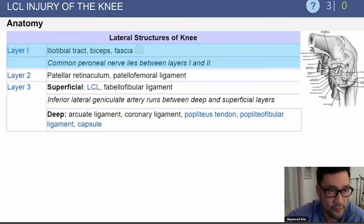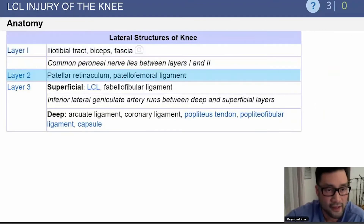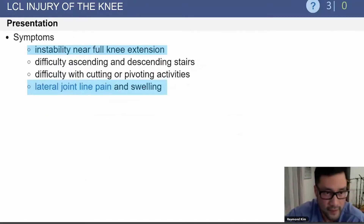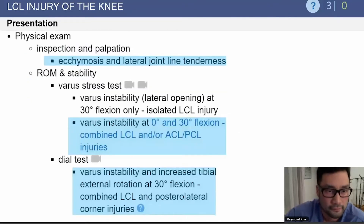We talked earlier about the layers of the lateral side of the knee. Regarding LCL and posterolateral corner injury grading, grade three is defined as greater than 10 millimeters of lateral opening without an endpoint. Symptomatically, these patients will have instability near full extension, along with lateral joint line pain and swelling. On exam, with a varus stress test, there will be varus instability at zero degrees and 30 degrees of flexion. With the dial test, there is increased tibial external rotation at 30 degrees of flexion, implying combined LCL and posterolateral corner injuries.